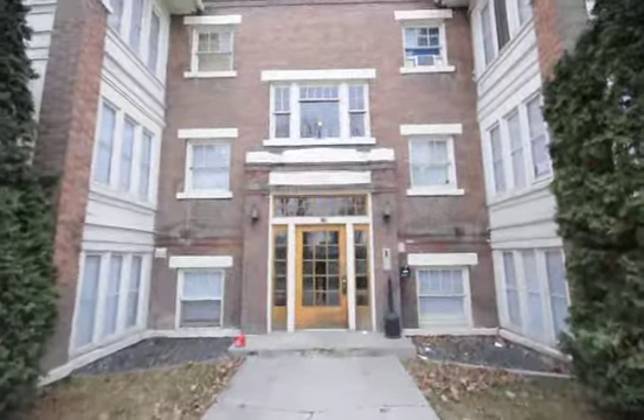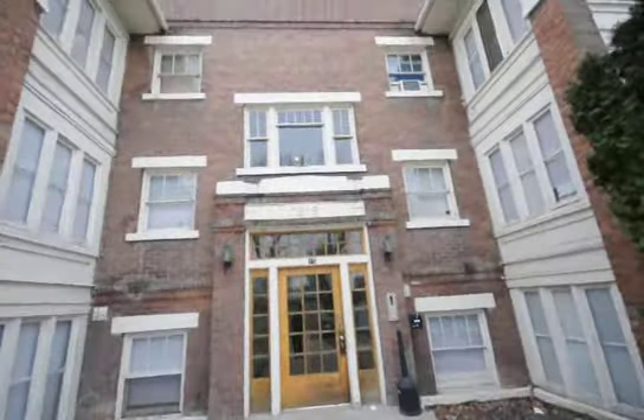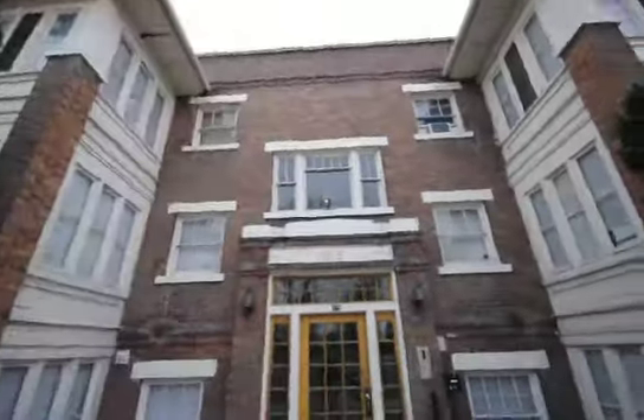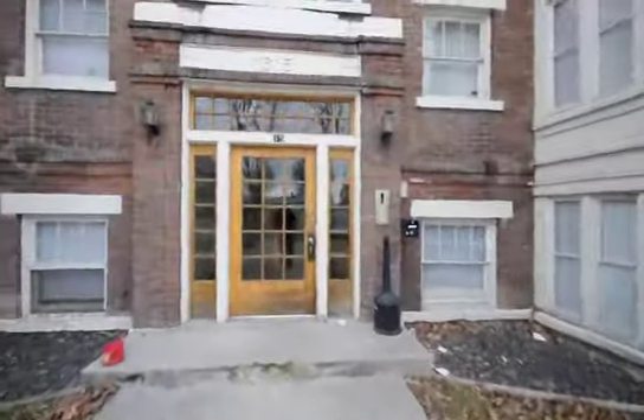Here we are today at 1615 2nd Avenue in Nampa, Idaho. This apartment building is an older style building, very unique — a Victorian style complex.